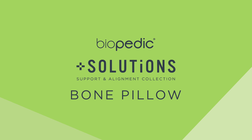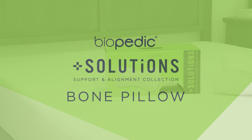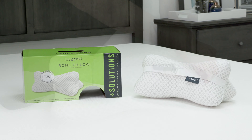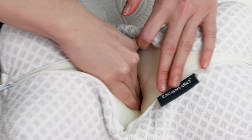Receive perfect support wherever your body needs it with the Enhanced Biopedic Memory Foam Bone Pillow. The spine often falls out of alignment during the night, but this ergonomic accessory pillow uses high-density memory foam to provide versatile support.